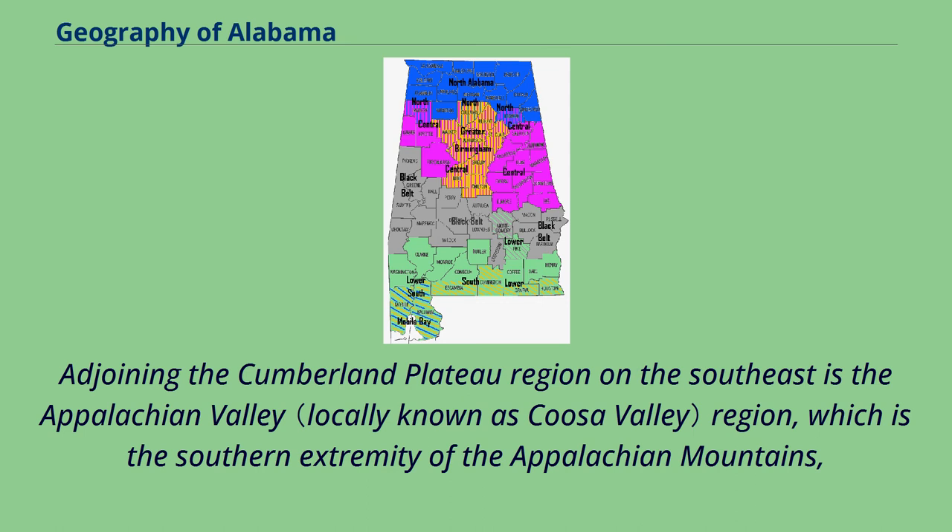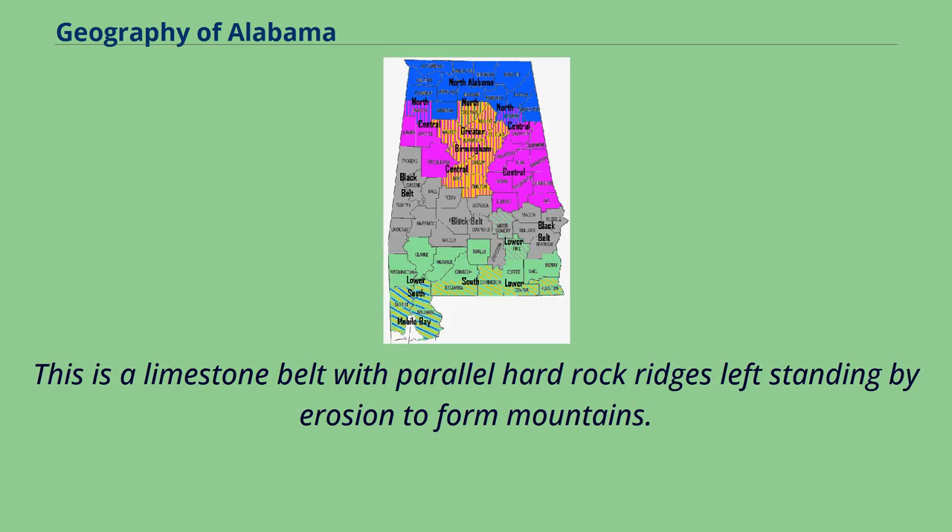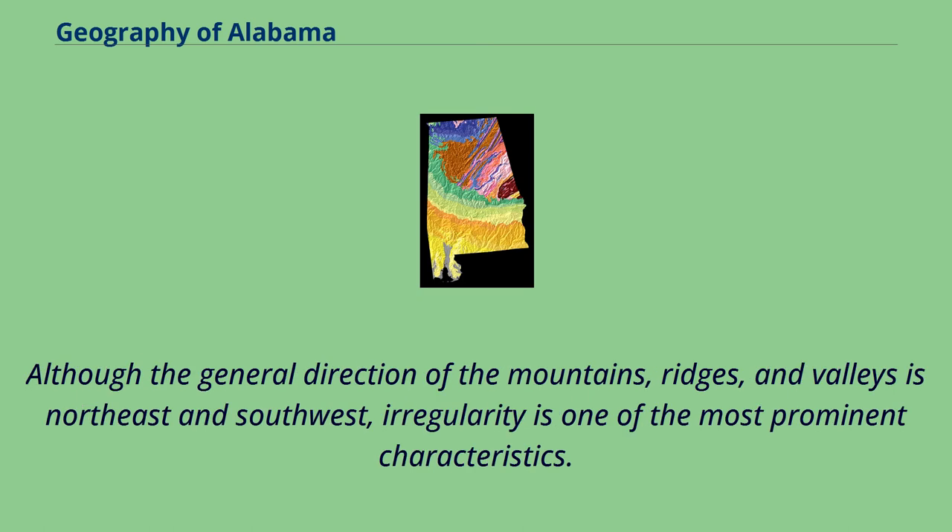Adjoining the Cumberland Plateau region on the southeast is the Appalachian Valley region, which is the southern extremity of the Appalachian Mountains, and occupies an area within the state of about 8,000 square miles. This is a limestone belt with parallel hard rock ridges left standing by erosion to form mountains. Although the general direction of the mountains, ridges, and valleys is northeast and southwest, irregularity is one of the most prominent characteristics.